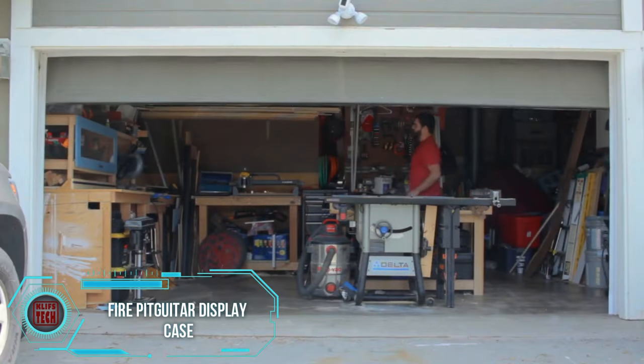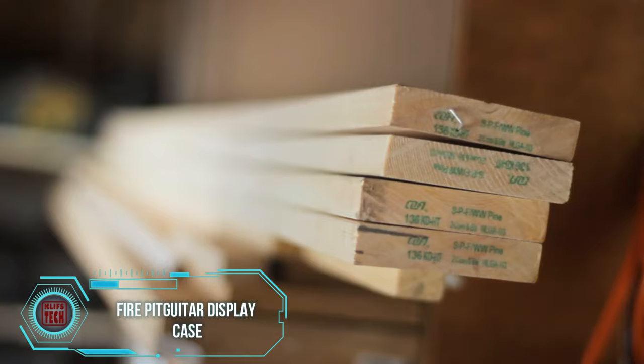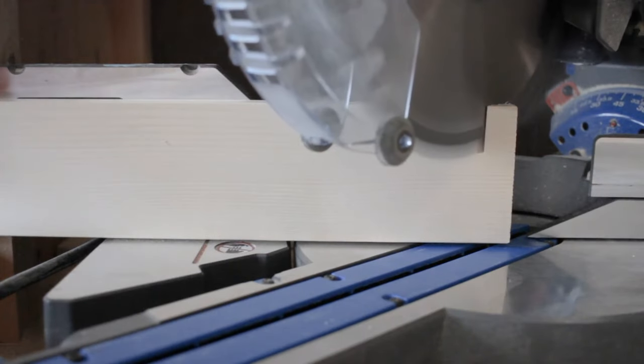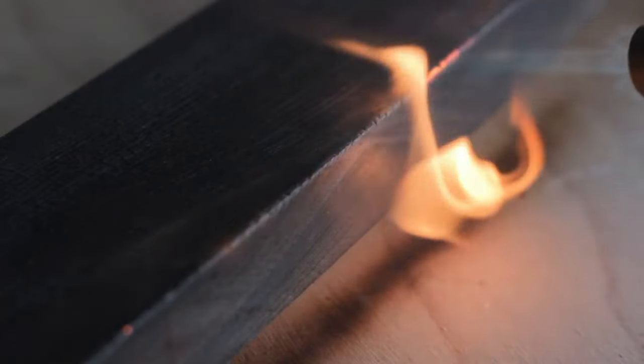Enter the Guitar Storage Masterclass, featuring an Epiphone guitar residing in a remarkable illuminated display case signed by Linkin Park. The creator passionately crafted the case using the Japanese woodworking technique called Shou Sugi Ban, involving charring the wood with open fire.